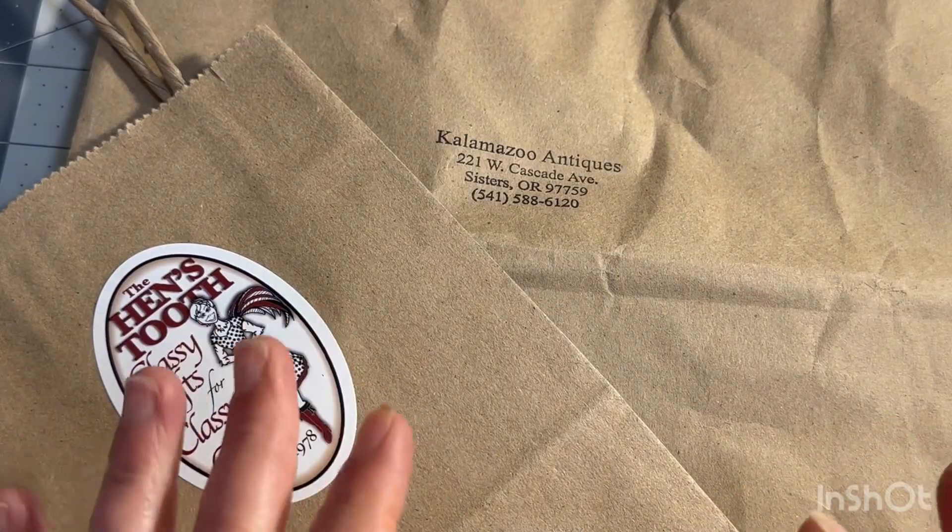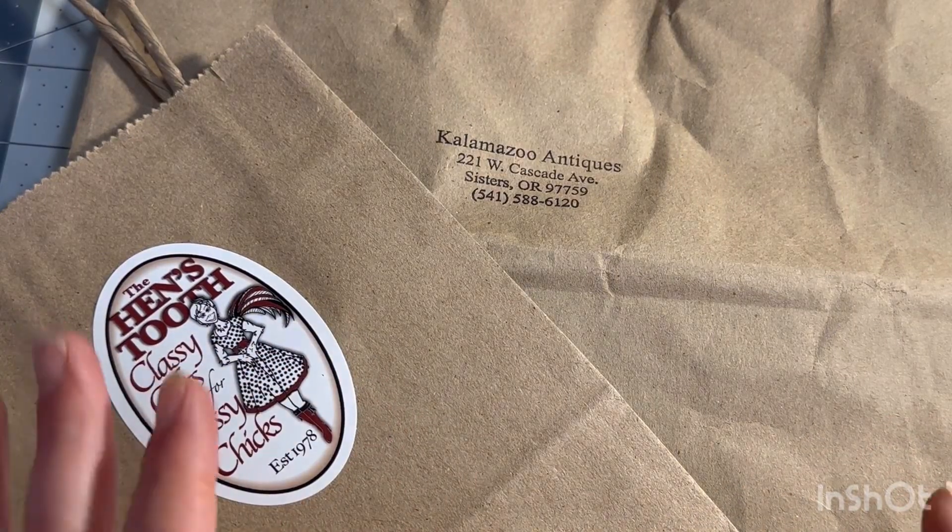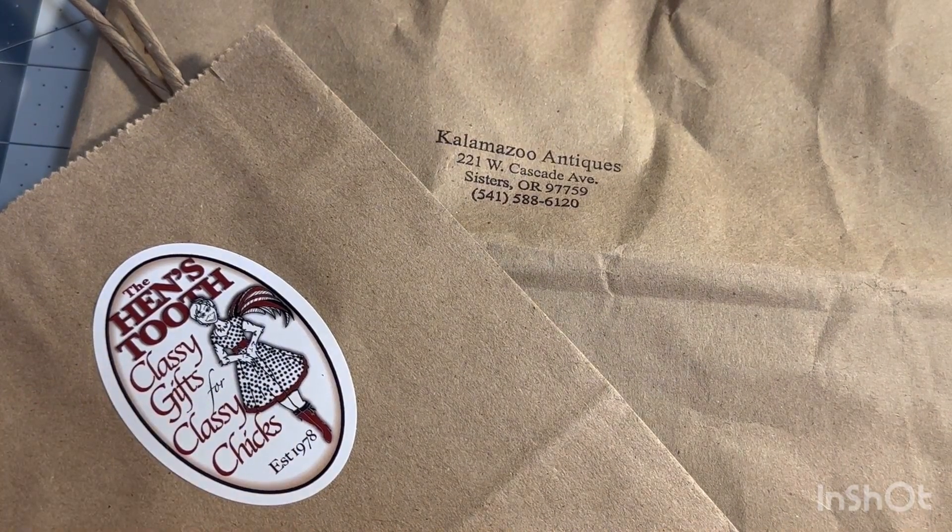Welcome! I'm Dawn with For Grace Creations and I am just so excited. I thought, you know what, why not? I'm just going to show you.